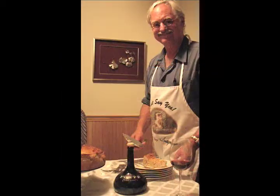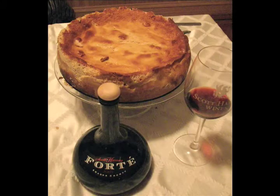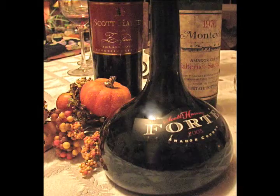For dessert we have a German chocolate cheesecake — a recipe from my foreign exchange student mother in Germany. It took me about 20 times to perfect it, and the recipe is included on how to make this wonderful cheesecake. With that we pair our Forte, which is a Portuguese variety Amador County port-style wine. We don't call it port because we don't use European place names, but it's made just like Portuguese port would be made.